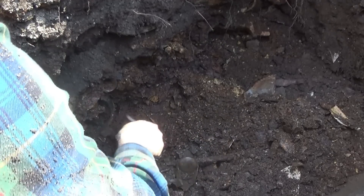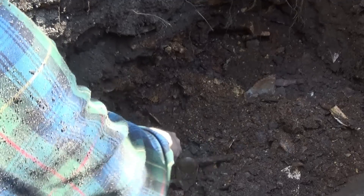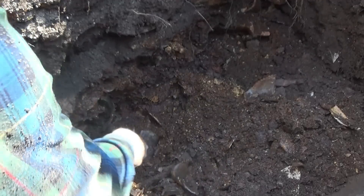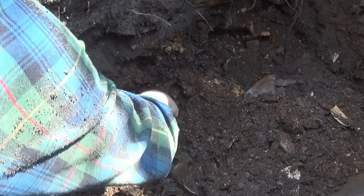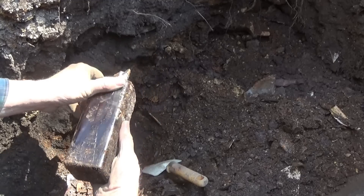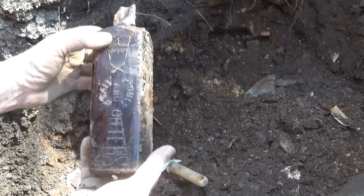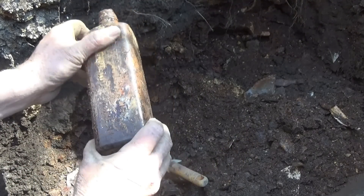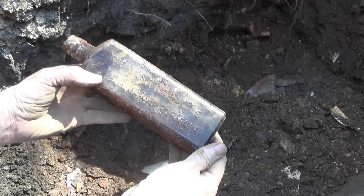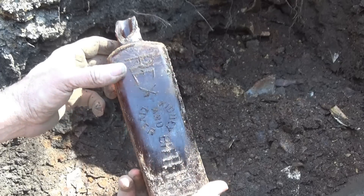That's square — ooh, it's got the top broke on it. Looks like a bitters — square amber. You can already see the broken top though. It was a Rex Kidney & Liver Bitters — the best laxative and blood purifier. Oh, that would have been nice. But maybe there's more.